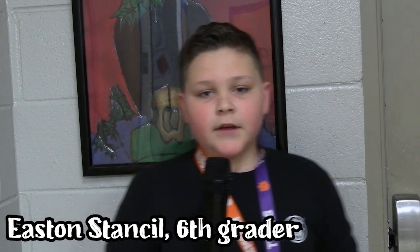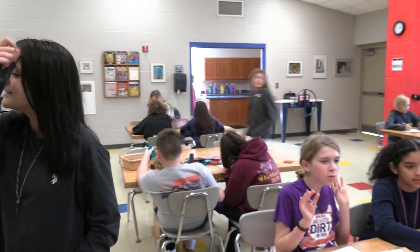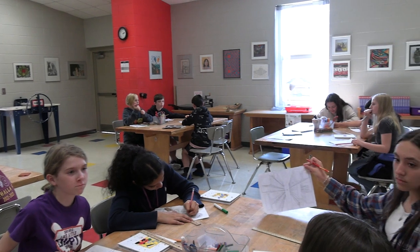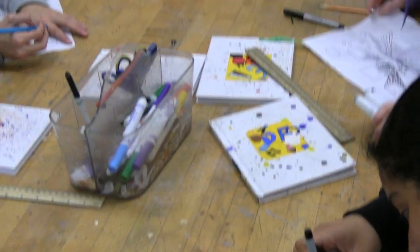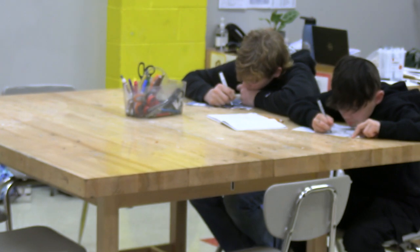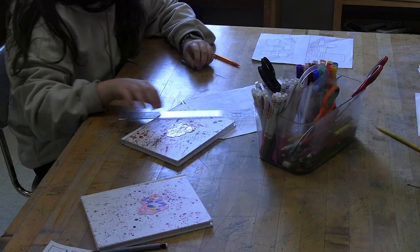Hello future sixth graders, welcome to Mrs. McDonald's art class. Mrs. McDonald is kind-hearted — she will help you with everything. The first project you will be doing is on your binder or foldable, and it's like a 3D room where you get newspaper pieces, glue them on, and make it 3D. The second project is a bird's-eye view where there's a tightrope walker going across two buildings, and there's something called a vanishing point in the middle. You will use a ruler for both of those projects.